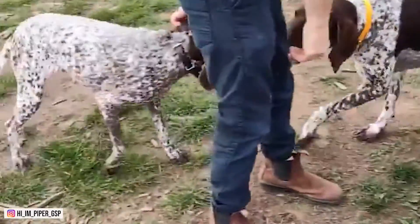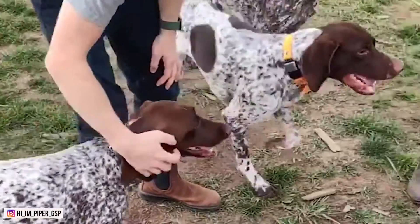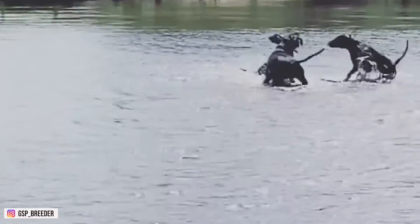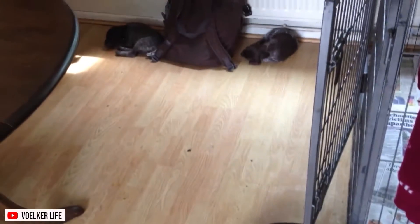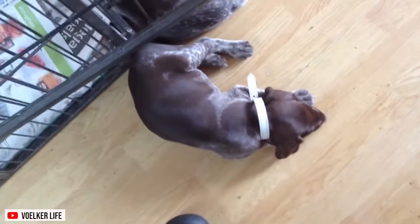They're good watchdogs, but not always suitable as guard dogs because of their desire to make friends with everyone they meet. This dog learns quickly when trained properly, and can make an excellent obedient dog, as well as a hunter's companion. If you want your German Shorthair Pointer puppy to develop into a healthy, well-adjusted adult, you should start training him at an early age.